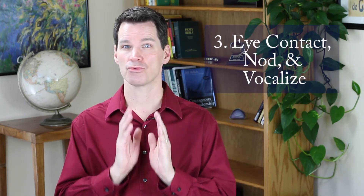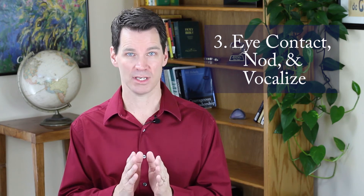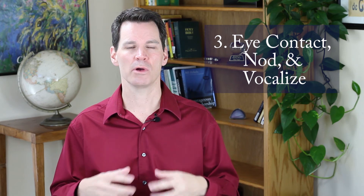The third way is to look directly at the person who's currently speaking, nod a little extra, and make a kind of utterance. You don't have to say actual words, but make some sounds like mm-hmm, oh, uh-huh.